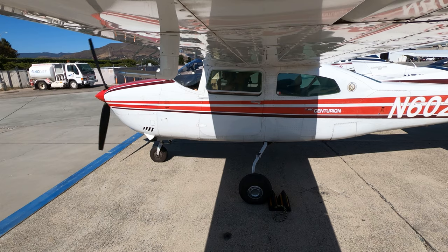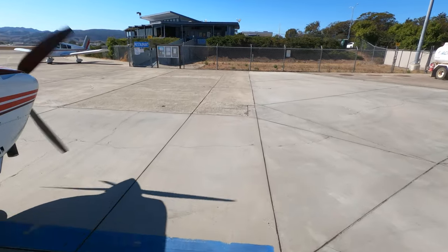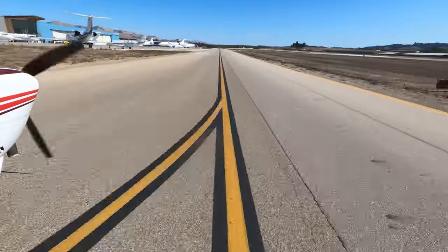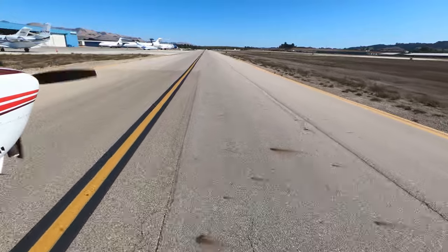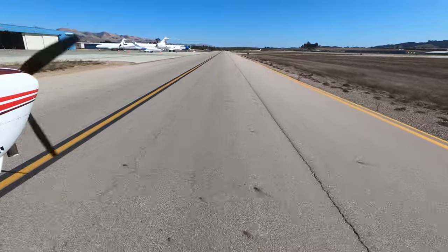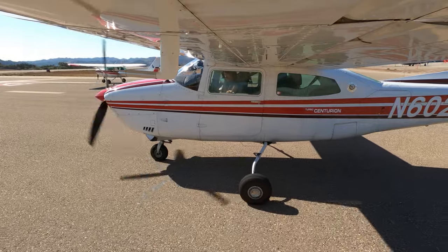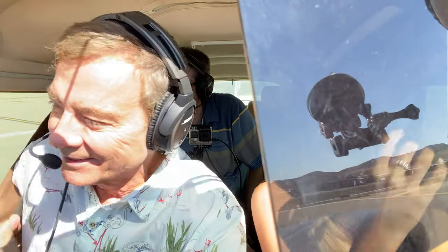San Luis Obispo Ground, N2439er, airport restaurant, taxi for takeoff with Zulu. N2439er, San Luis Obispo Ground, runway 29er taxi via Alpha. Via Alpha, N2439. They have a lot of corporate jets here — it's like a convention or something. A lot of money sitting here. Maybe it's a maintenance facility. All right, we're closing the window, and it's really latched nice. Piper made sure hers was latched this time.